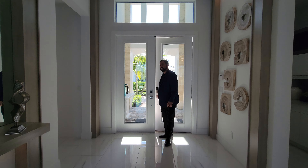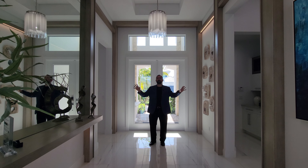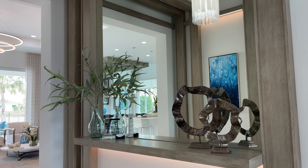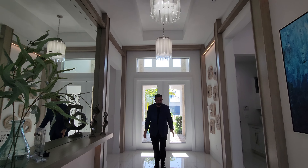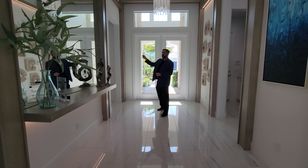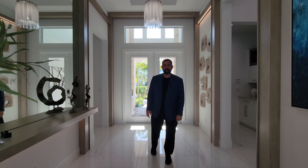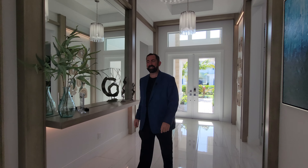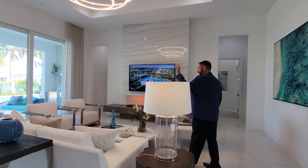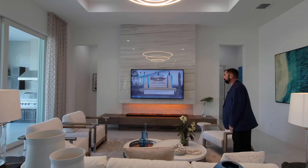Walking into the entrance, the first things that stand out are how wide the entryway is, the light features coming down from the tray ceiling, and all the woodworking and mirror going all the way around. Below are beautiful porcelain tiles that run throughout the majority of the home. To the right are two bedrooms and a laundry room; to the left is a den and the drop zone for the two-car garage.